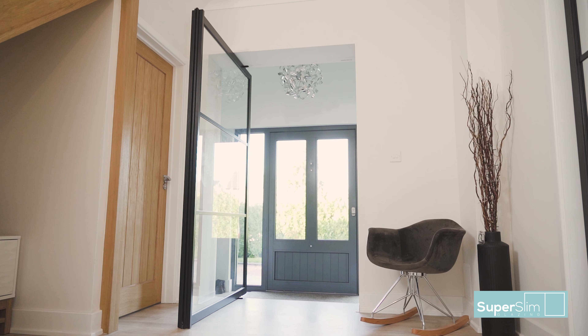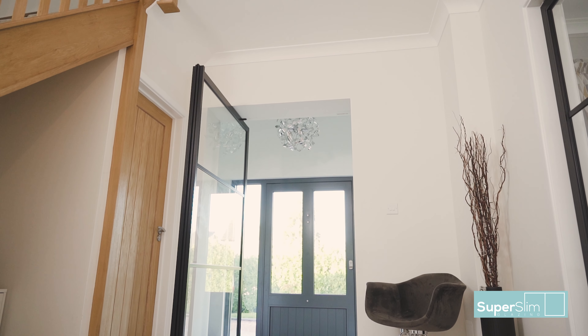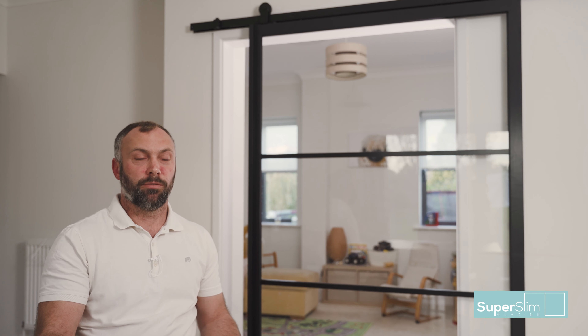The biggest benefit to the house was the offset pivot doors on the front door and the hallway door, because most of the time when you're moving furniture or shopping, your doorways aren't generally big enough.